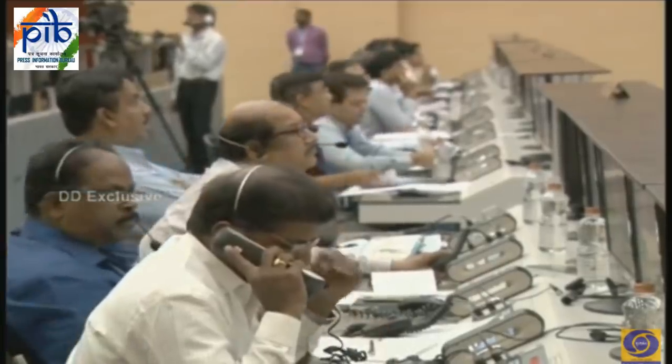In less than 2 minutes, we will hear the authorization of the launch by the mission director to the vehicle director, and further authorization by the vehicle director to start the ALS. In this event, you can see the ISRO chairman, the SHAR center director, and the VSSC director on your screen.